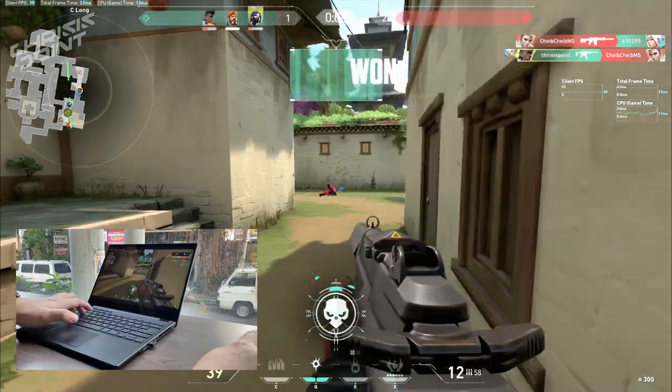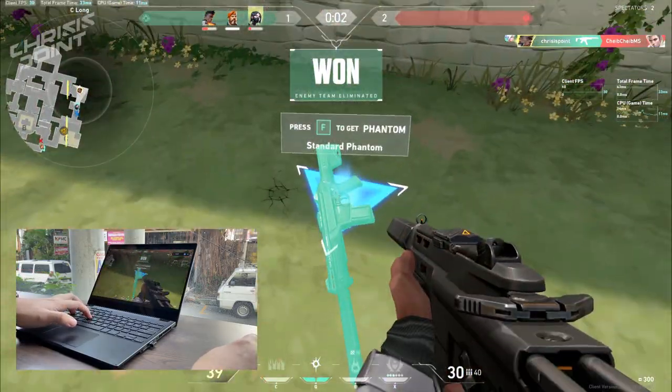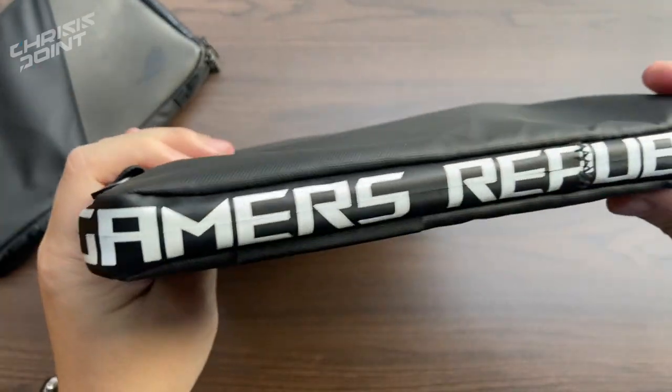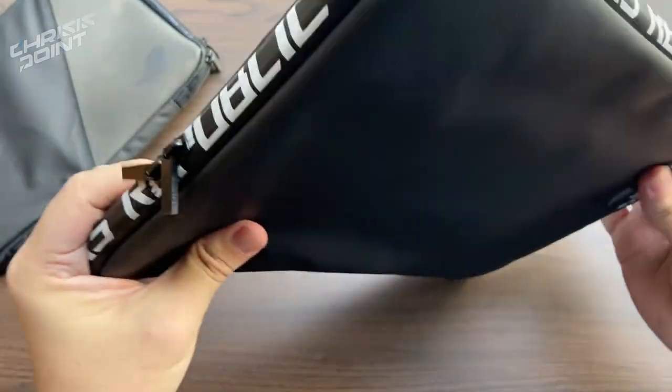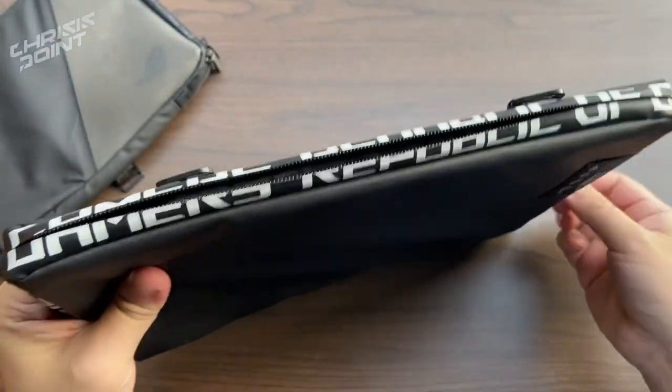Sure, it is small enough to fit in a bag, but that's added weight, which can be a bit of a drag if you're commuting. What I do appreciate with the Flow XG Mobile is that it comes with ROG signature pouches and sleeves, so you're not left having to scour online stores for an ideal bag or container.